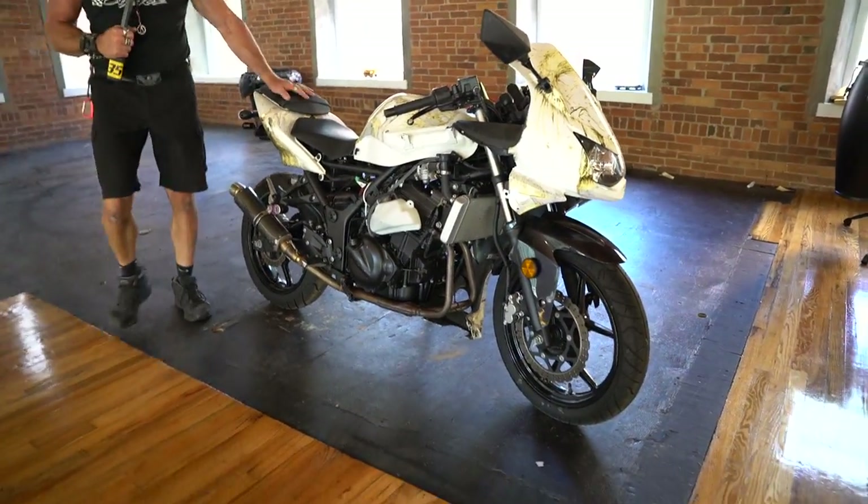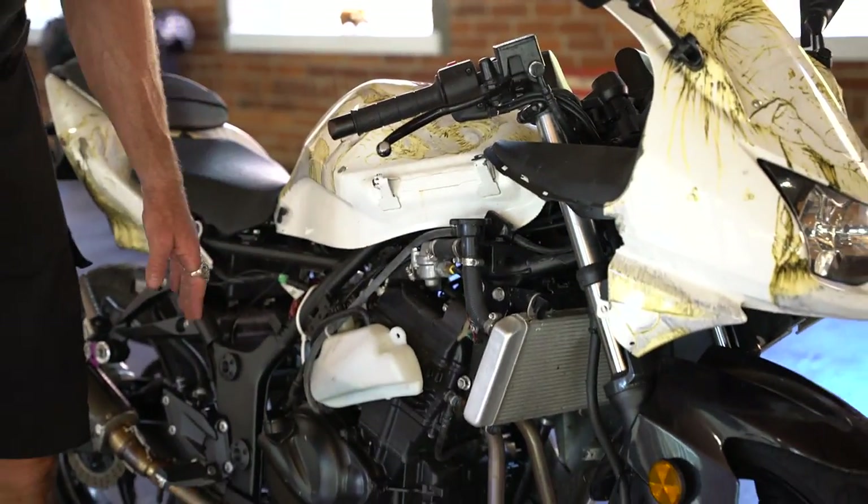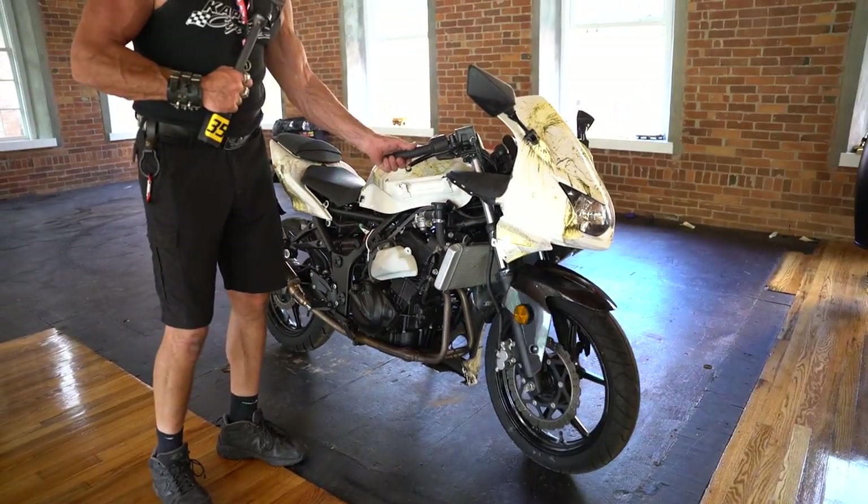Get it running — it doesn't need a restoration. It just needs probably a battery, carb clean, and a little bit of love. It's missing the cover, unfortunately, on this side for the fairing. Those are available — reproduction or original.